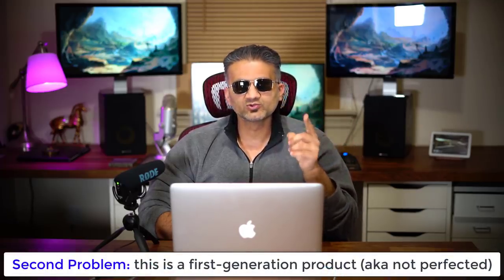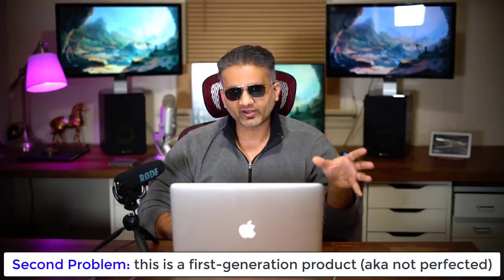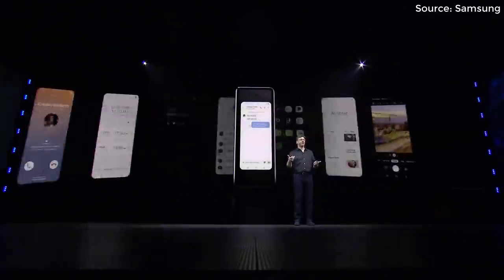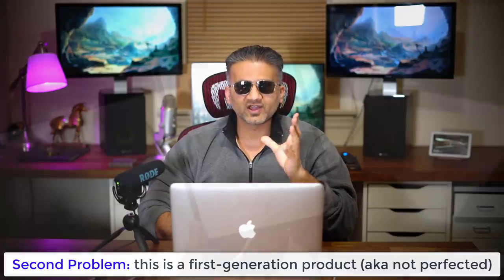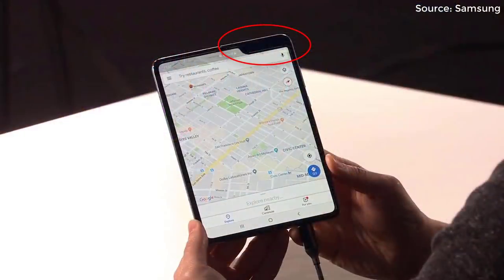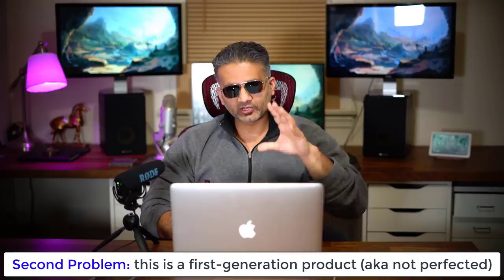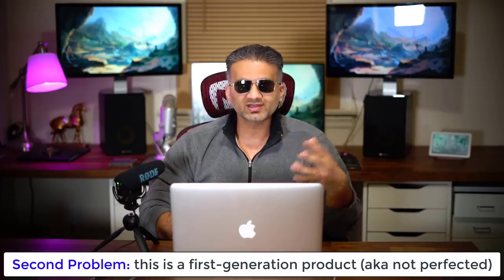Reason number two: even if you do have money and interest in tech, you might skip this product because, as a tech enthusiast, you know this is a first-generation product — it is far from perfect. The phone looks amazing and is packed with power, but it's not as good as it could be. One thing that gets on my nerves is when you unfold the device, the way the cameras are positioned on the top right in a little side notch. Samsung is fully aware of this and they're not releasing it as a mainstream product.